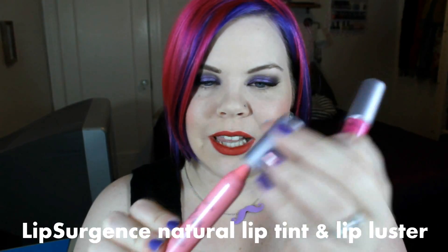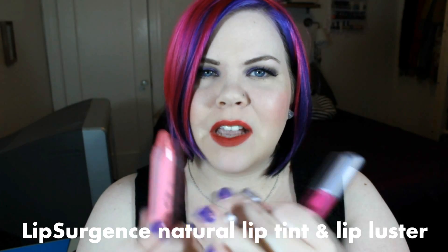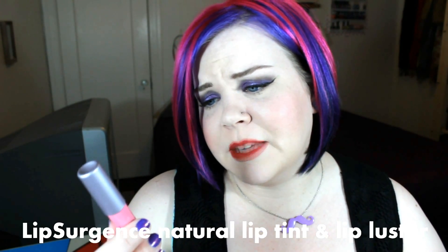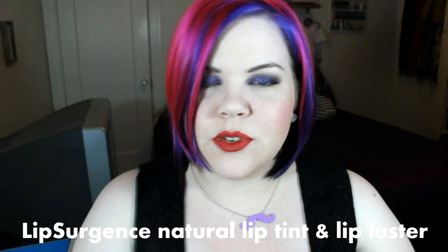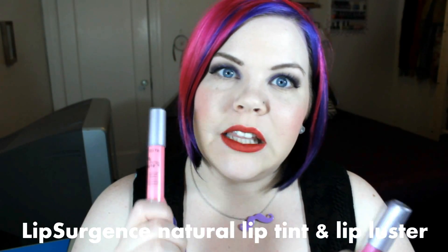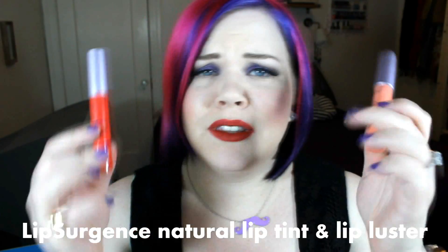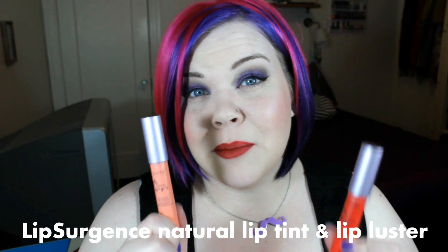Moving on to lip products. Tarte has these amazing lip pencils that are like a lip stain — you twist them up and don't need to sharpen them, kind of like a lip balm stain. The original ones are called the Natural Lip Stain Pencil with Lip Surgeons, intended to hydrate the lips. They're kind of glossy, which is interesting because most stains are really drying — I really like that. Then there's the Lip Surgeons Natural Lip Luster, which has little bits of glitter. You can feel the glitter slightly, so they're not my absolute favorite, but they're not bad.